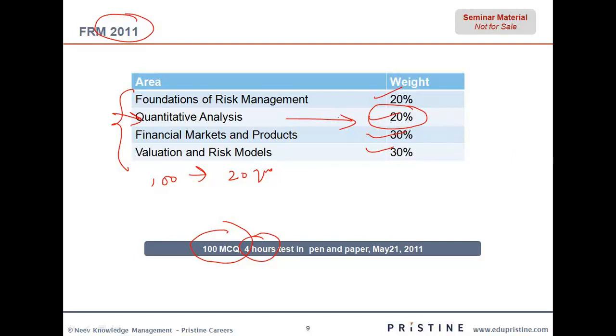Because once you understand the quants, only then you would be able to understand the underlying mathematics required for financial markets and products or valuation and risk models. It also comes in handy when you try to understand the foundations of risk management. For example, the concept of correlation and covariance would come in handy in foundations of risk management. Similarly, the concept of probability, statistics, and expected value would be useful for financial markets and products or valuation and risk models.